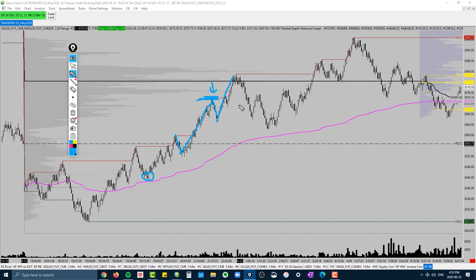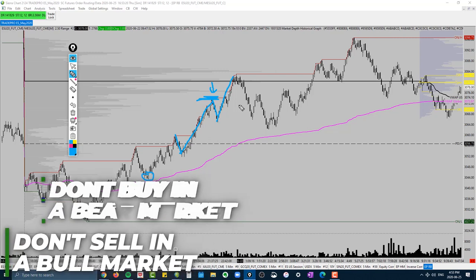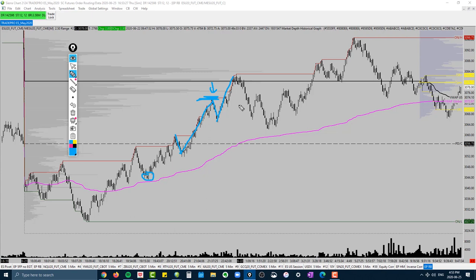The real takeaway from today's video is this: if it's a bull market, do not sell; if it's a bear market, do not buy. You do not want to fade — you want to stay on the side of the trend until it ends. This is likely to reduce around 30% of your losers right off the bat.